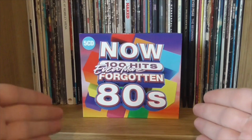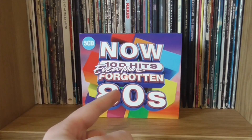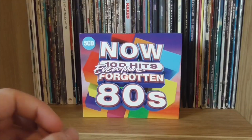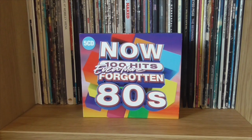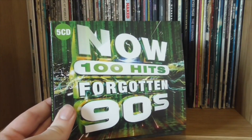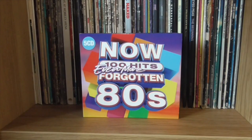So the brand new release is Now 100 Hits: Even More Forgotten 80s. Earlier in the year, Now released the first of this particular series, Now 100 Hits: Forgotten 80s, and I really liked that album — the selection of songs was quite good, a lot of them were quote-unquote forgotten. They've followed it up; we recently looked at Forgotten 90s, which was actually a pretty good album as well. Check that review out if you haven't watched it already.